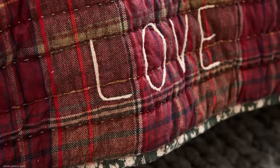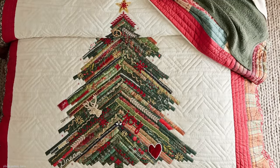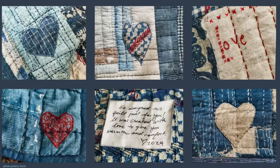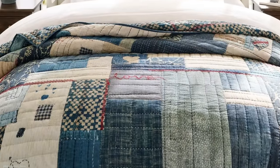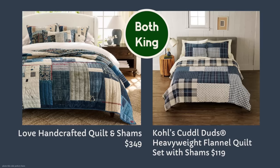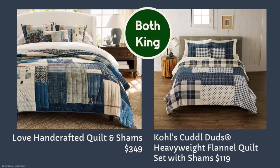Do you recall the holiday Dreamy Quilt that we all loved? It had handmade details featuring the word 'love' quite a bit — well, it sold out as expected. The brand new version is blue, called the Love Handcrafted Quilt, and it's $349 for the queen size, with a unique maker's message on each one. If you can't part with $349, check out Cole's Cuddle Duds heavyweight flannel quilt — very similar — and for a queen it's $119. That's a $230 savings.